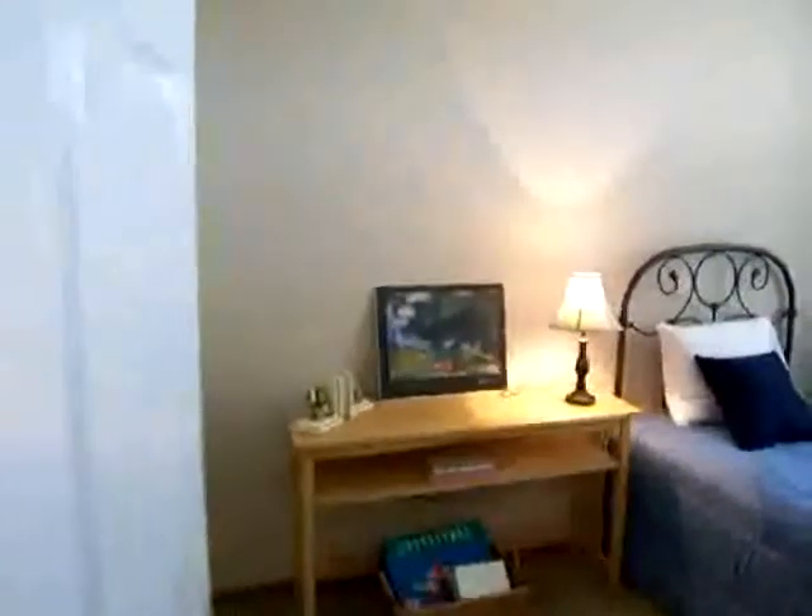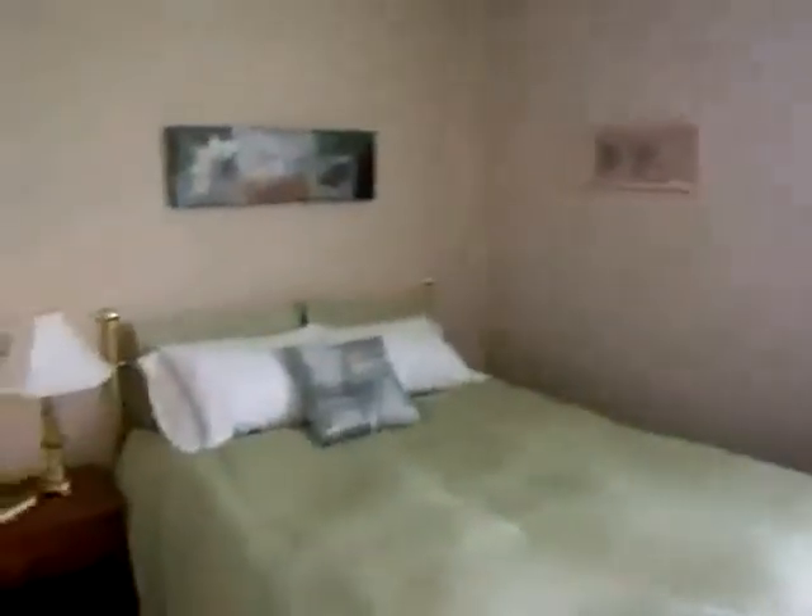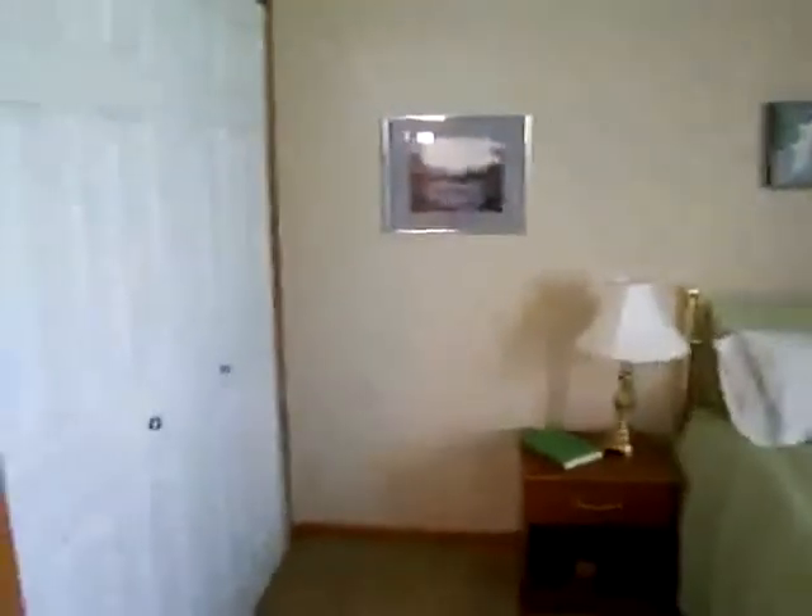Welcome to the inside. Spacious entryway. Three bedrooms. We have a full bath between the two bedrooms. Spacious closets.